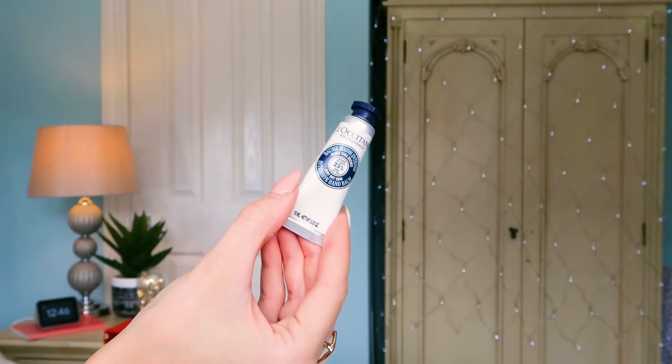Number seven: we've got the Intensive Hand Balm — it's 25% shea butter. I've tried the Dry Skin Hand Cream, which is like a cult product, but I've never tried the Hand Balm, so I'm excited to see how the texture compares. It looks similar, just a little bit thicker. This one has matte packaging, which I love. It's a 10ml — a really nice little travel size. That was the mix between 'sample' and 'travel size' — let's call it a 'Saville'.